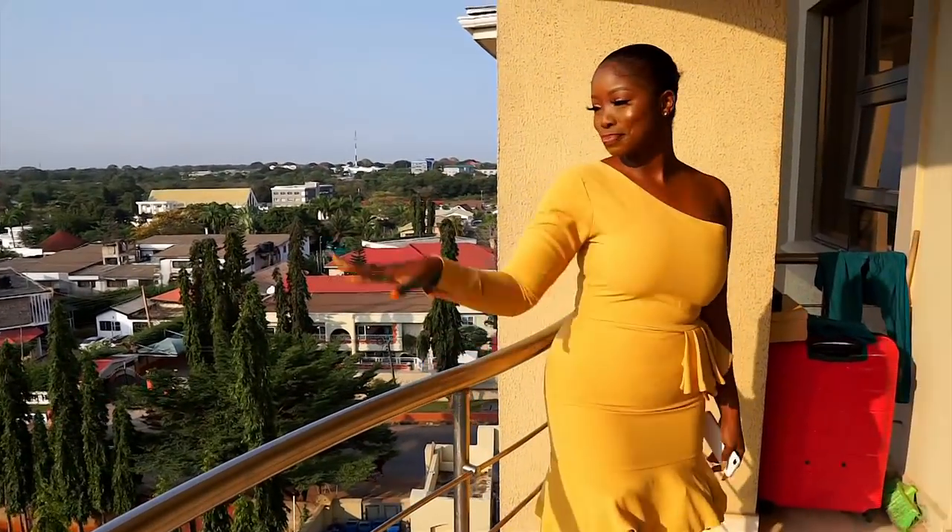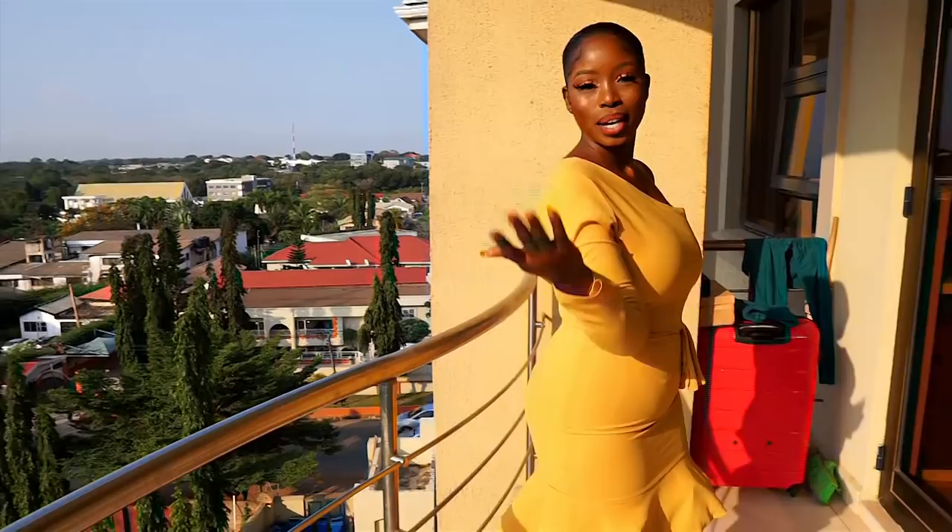The view is really beautiful and it's a very calm area. It's not so noisy. So let's go inside.